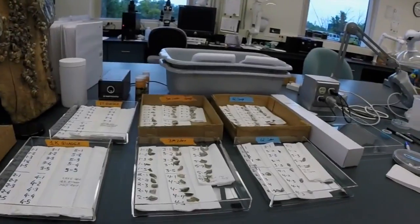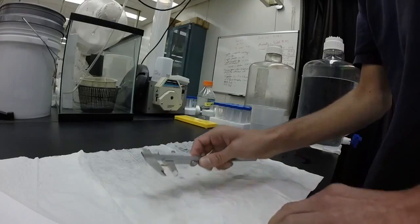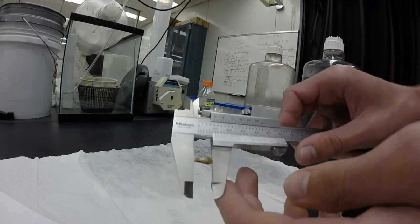An average day involves spending a lot of time with the computer, but I also get to mix in time in the lab overseeing the processing of the benthic samples, doing species identification and measurements.